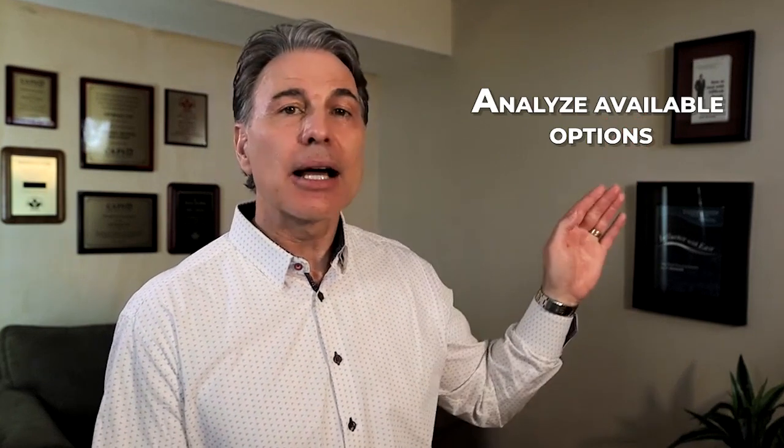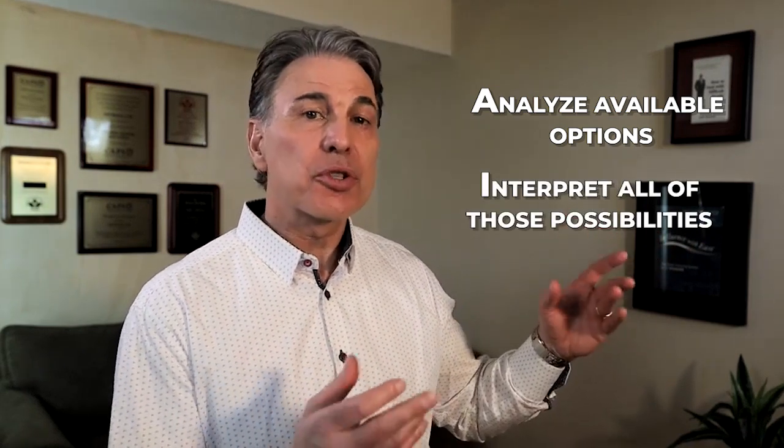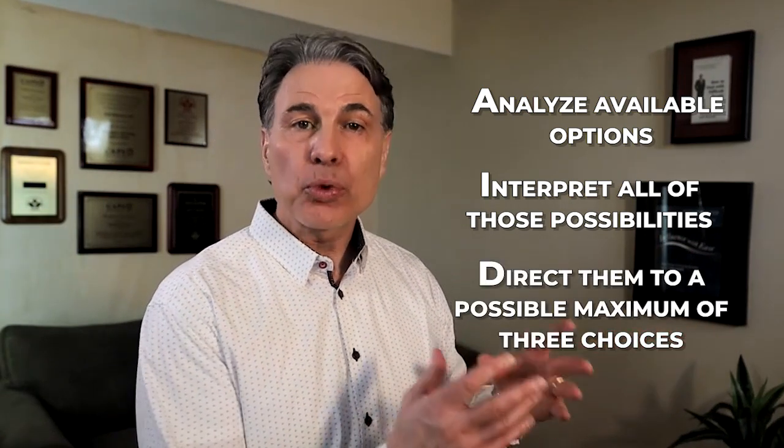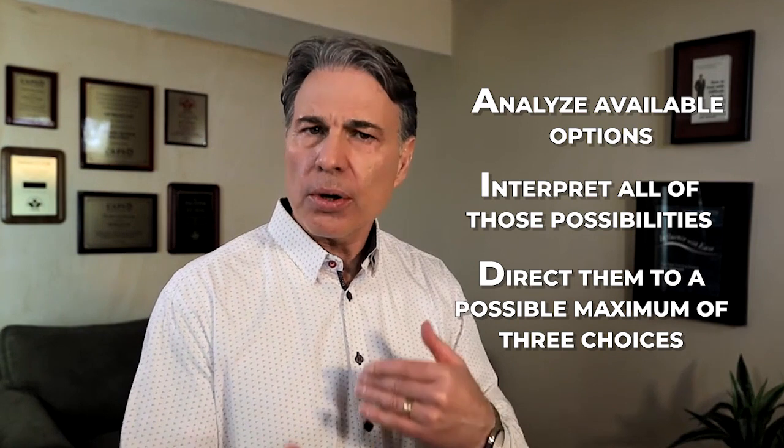So the question is, what can make your service stand out when customers have so many choices and they can do it by themselves? I believe the answer comes down to AID — an acronym I came up with. It stands for A, analysis: analyzing all the options available for that customer. Then I, interpreting all those options based on the customer's unique needs. And finally D, directing those customers to a maximum of three choices. What that does is take us from being an order taker or transaction processor to instead being seen as a trusted advisor.